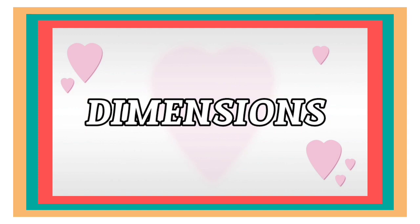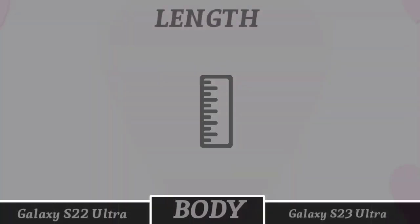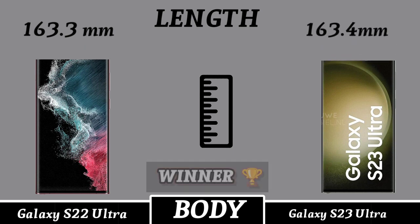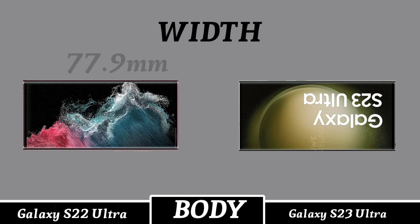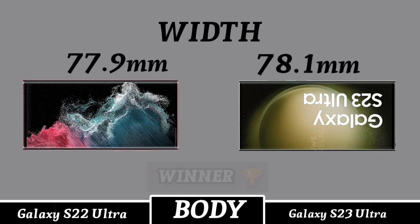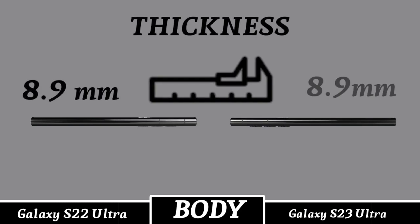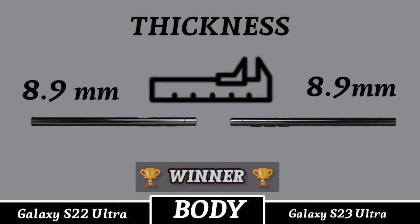Dimension. Length size. Width size. Thickness. Weight.